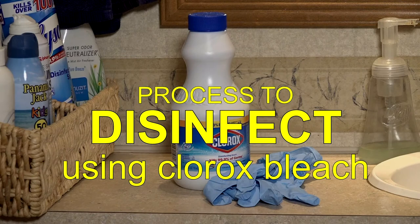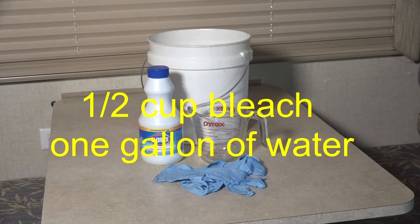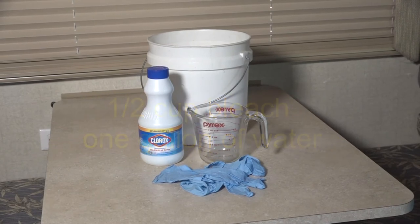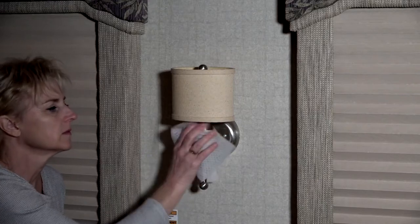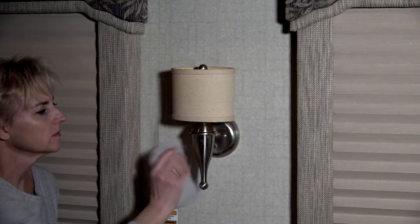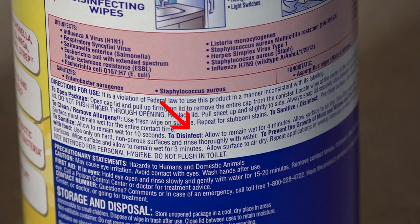Process to disinfect with Clorox bleach. If you are using regular Clorox bleach, use a half cup per gallon of water, but it may be easier to use disinfectant wipes. We already cleaned the surface to remove germs. Now wipe the surface with the disinfectant wipes. Follow the directions for how long to leave it on the surface to kill the germs.